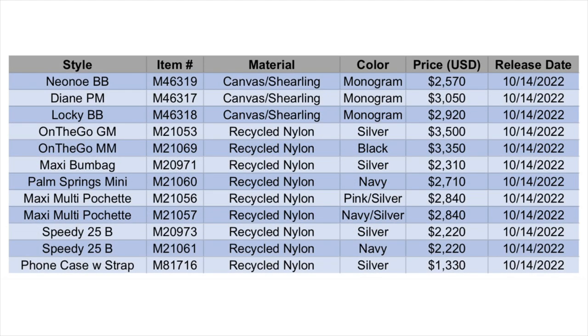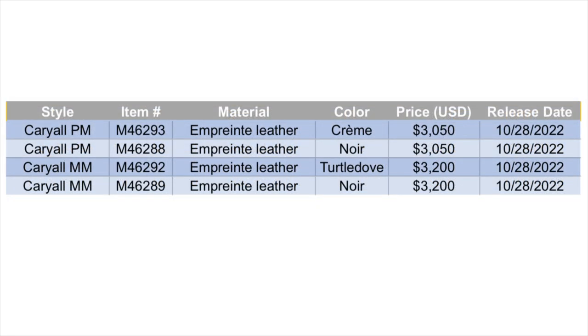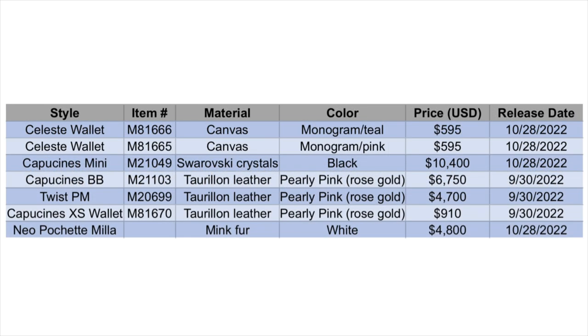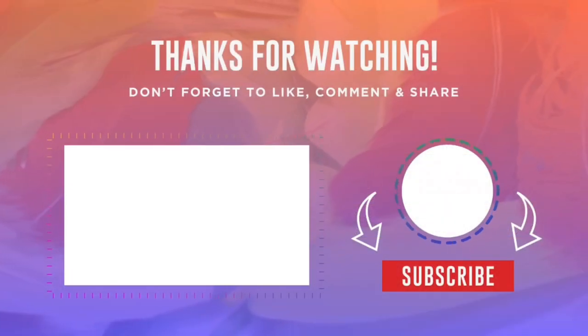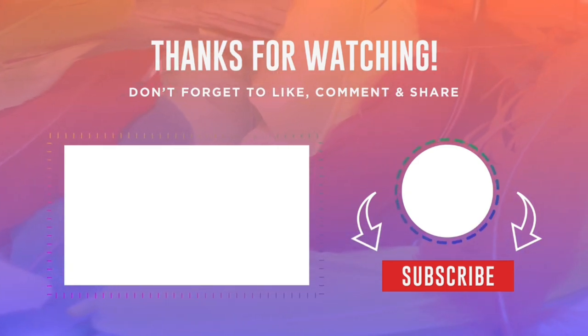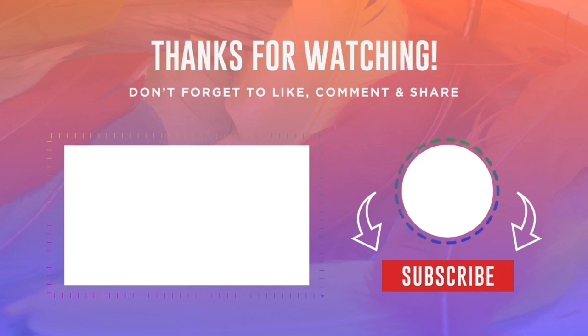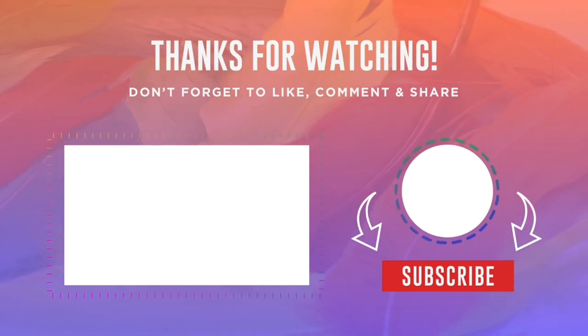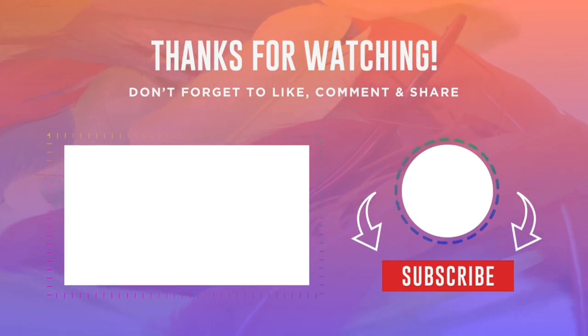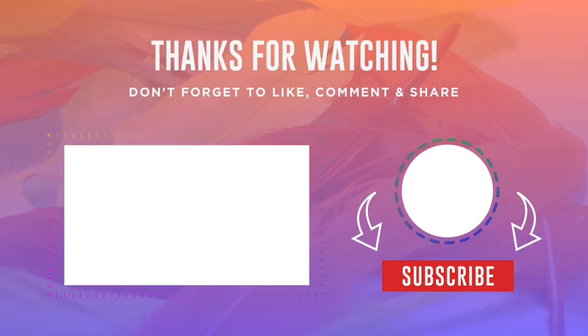Before I go, here are all of the charts again with all the item IDs, prices, and release dates that I showed earlier in the video — feel free to screenshot them and capture any information you want to take to your client advisor. Thank you so much for joining me. Don't forget to give this video a thumbs up if you enjoyed it, hit that subscribe button, and I'll see you in my next video.